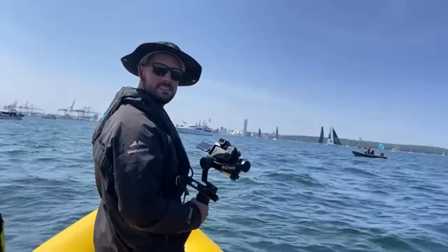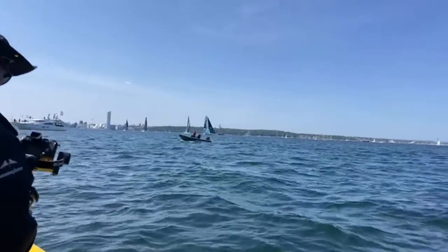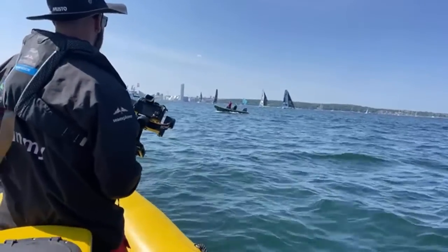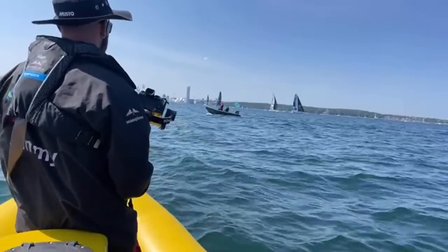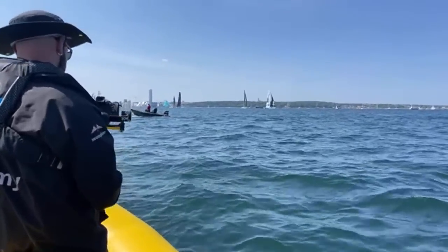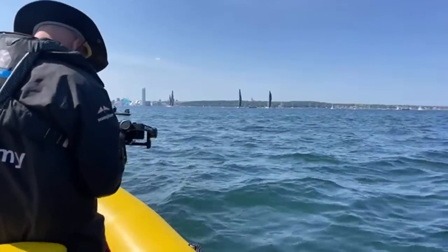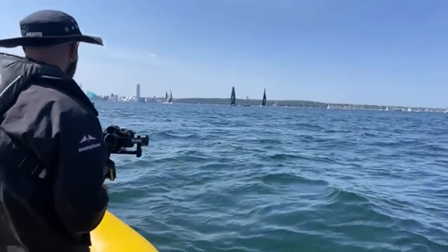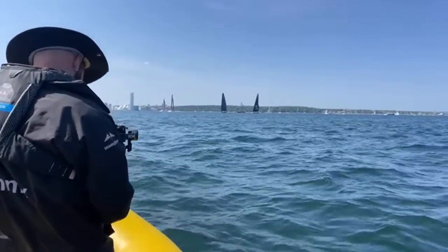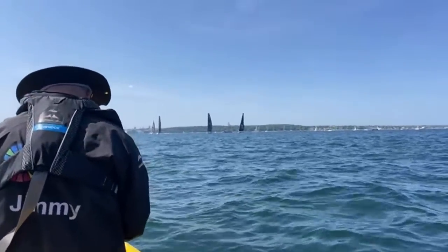Two minutes, five seconds to go. Malizia is back in the start box. Biotherm and Holsom seem to be battling each other to get into a favourable position. Malizia is coming in from the back — it's the 11th hour. It's all a jostle to try to get the best position. You have to time it right to get to the line — if you're over the line you have to turn around and go back, so you want the timing to be just right.